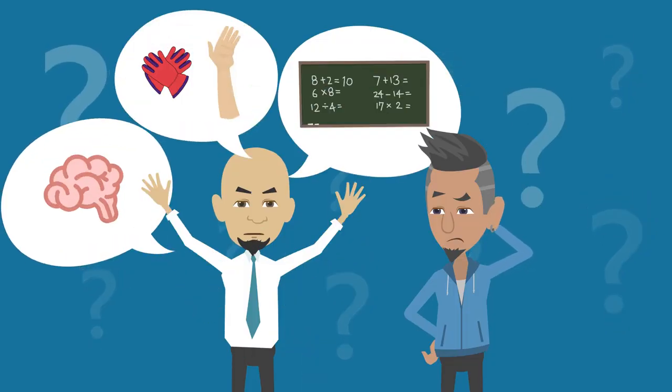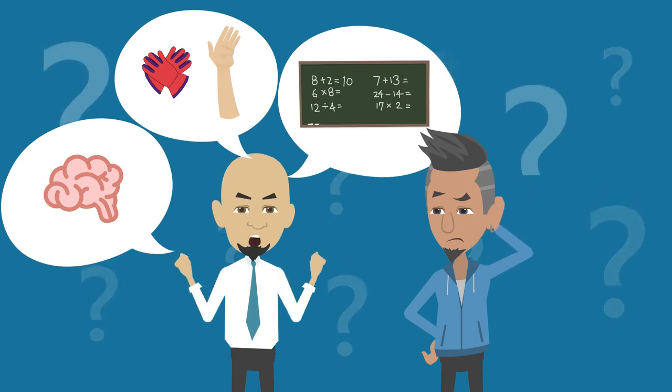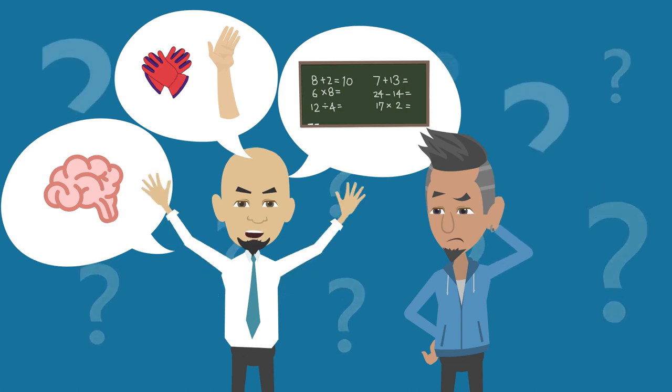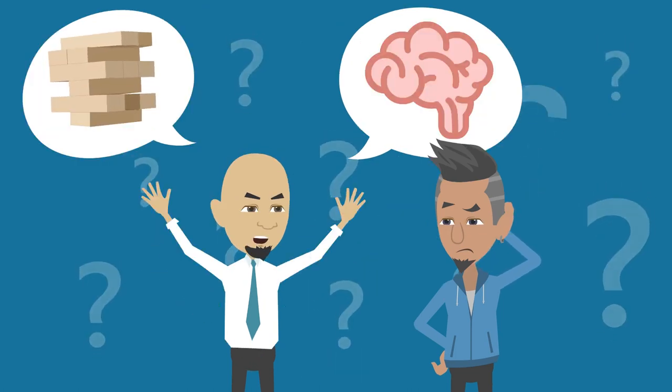Leslie Hart once said that teaching without an awareness of how the brain learns is like designing a glove with no sense of what a hand looks like, its shape, or how it moves. Today I want to explain how the building block of your brain works.